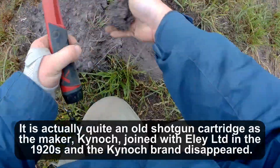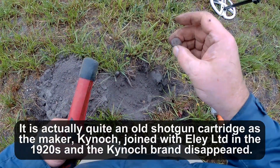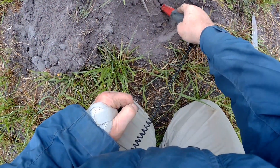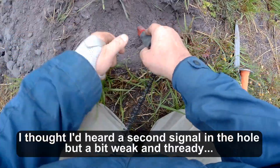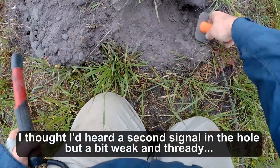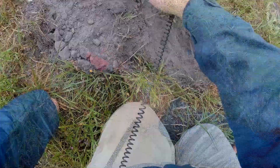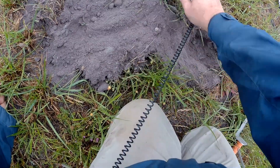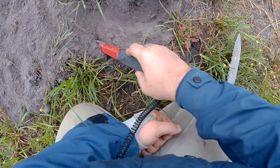A shotty. Yeah, just a shotty. It's very deep, whatever it is. Try. Now it's out. Perhaps ants do give a good signal.